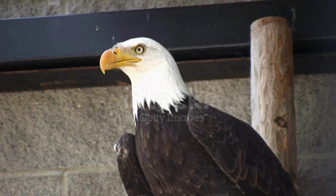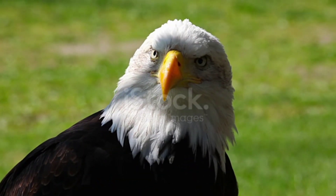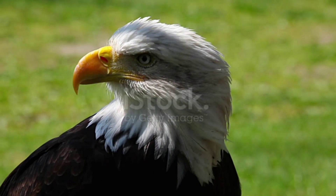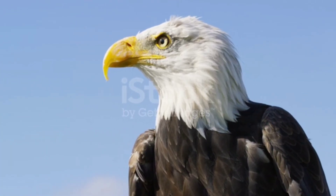Hollow Bones: Shed light on the unique adaptation of hollow bones in eagles. Explain how hollow bones reduce weight while maintaining structural integrity, allowing for increased agility and maneuverability during flight.